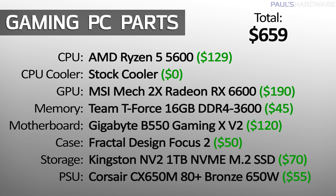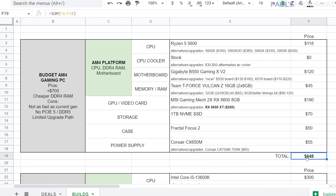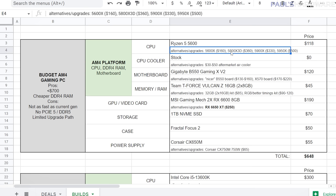Here's a quick overview of the three builds on the spreadsheet. First, we have a budget AM4 gaming PC you can get for around $650, thanks to recent price drops like the Ryzen 5 5600, now down to $118 on Amazon, plus cheaper DDR4 memory. It won't be as fast as current-gen CPUs, and it won't have PCIe Gen 5 or DDR5 support, and you'll have a somewhat limited upgrade path.